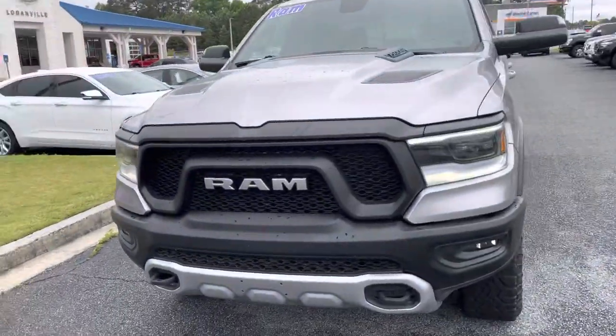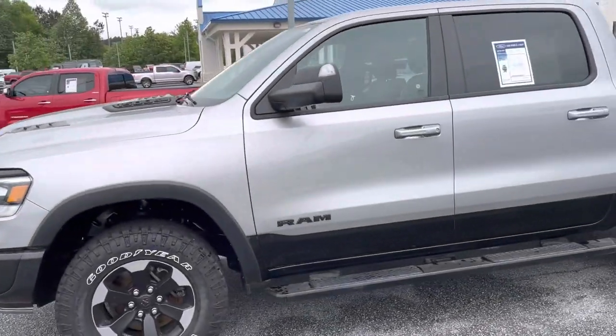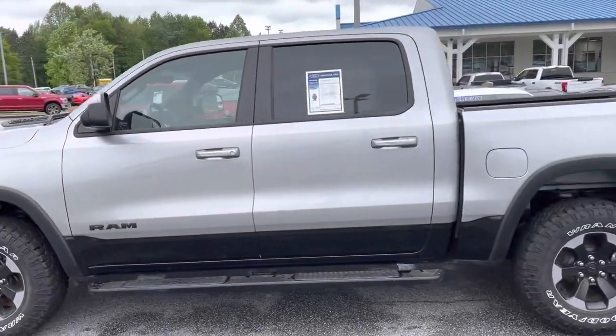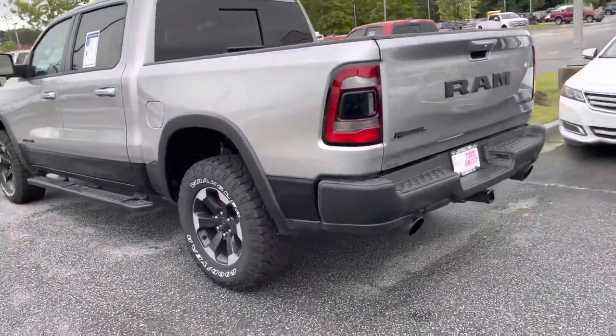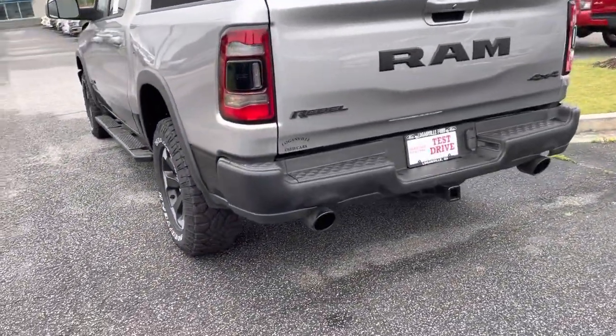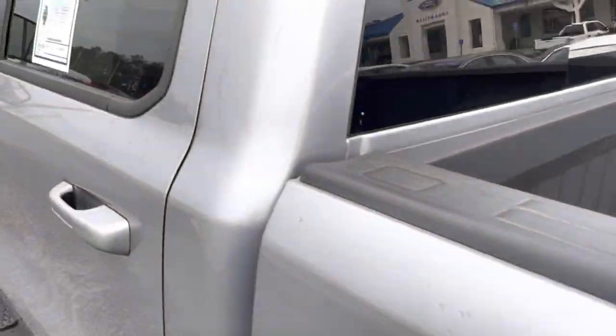Great truck. See the paint's in excellent shape. Tires are in good shape. No road burns on the wheels. Back here at the bumper, no damage on the bumper. Doesn't look like it did anything. The bed liner's in great shape, nothing in there scratching it up.